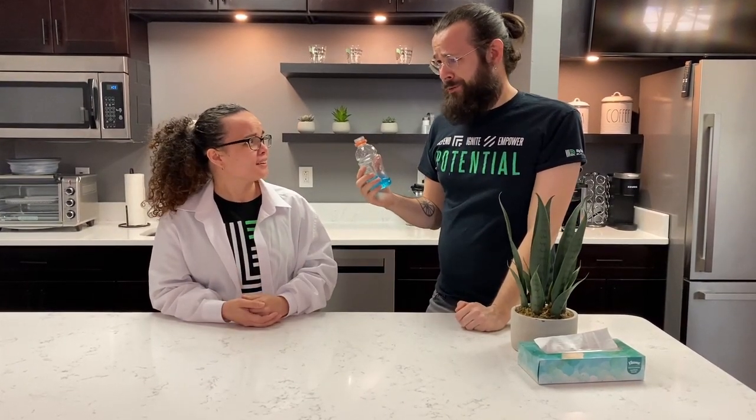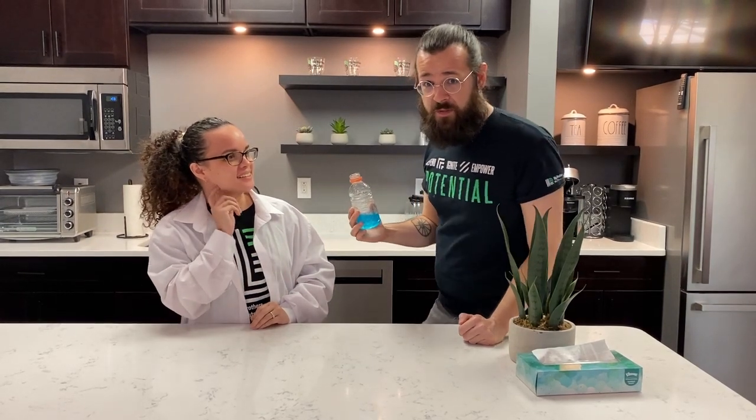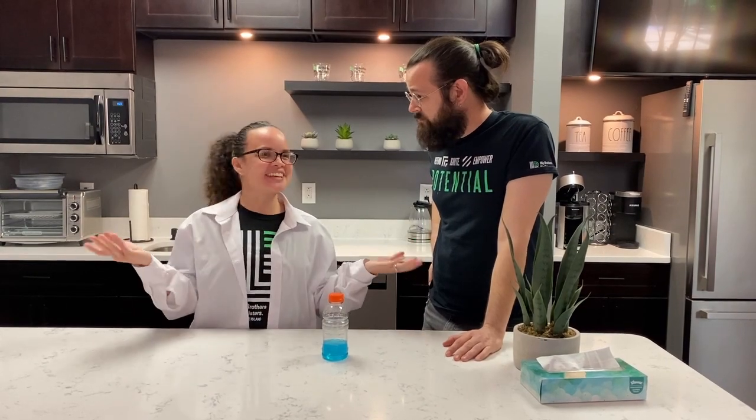And what's an electrolyte? Oh, that's easy. An electrolyte is a thing that you need to exercise. And why do you need it? That is a great question. Do you think we could do some science to find out? Of course we can! Sounds like it's time to Find Your Einstein!